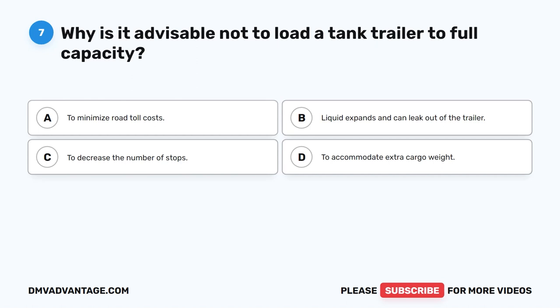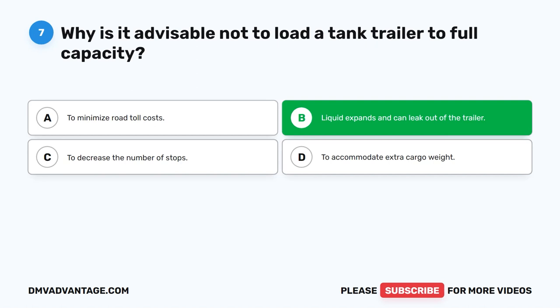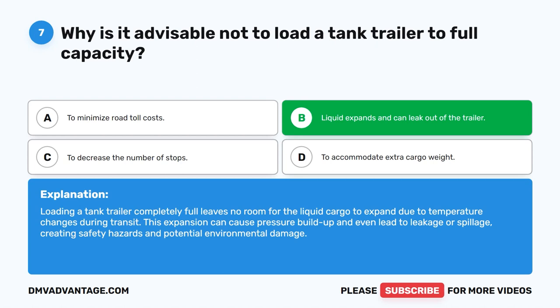Question 7. Why is it advisable not to load a tank trailer to full capacity? The correct answer is B. Liquid expands and can leak out of the trailer. Loading a tank trailer completely full leaves no room for the liquid cargo to expand due to temperature changes during transit. This expansion can cause pressure buildup and even lead to leakage or spillage, creating safety hazards and potential environmental damage.